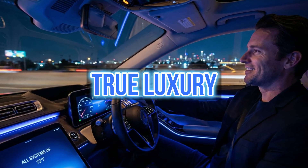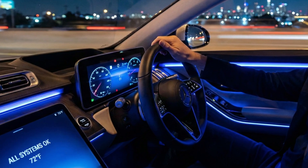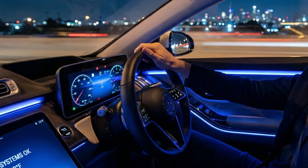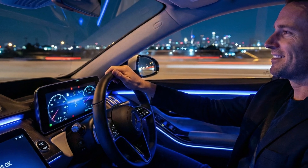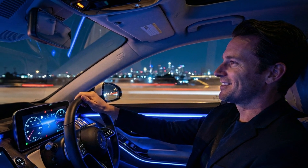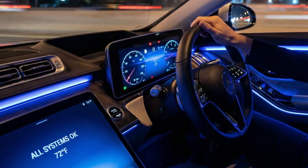True luxury is not just soft leather and ambient lighting. True luxury is peace of mind — the luxury of knowing your car will start when you are late for a meeting, the luxury of not having your mechanic on speed dial. Don't let the badge on the hood fool you into buying a lifestyle you cannot afford to maintain.